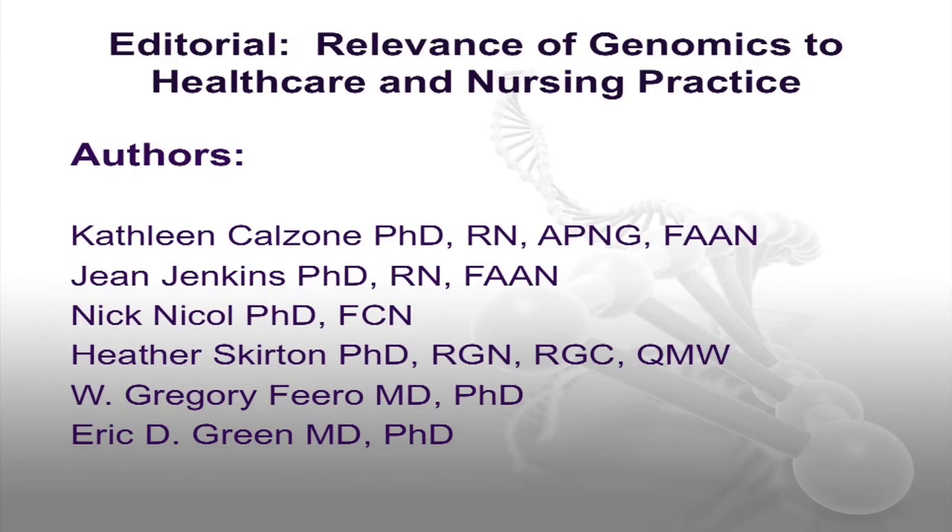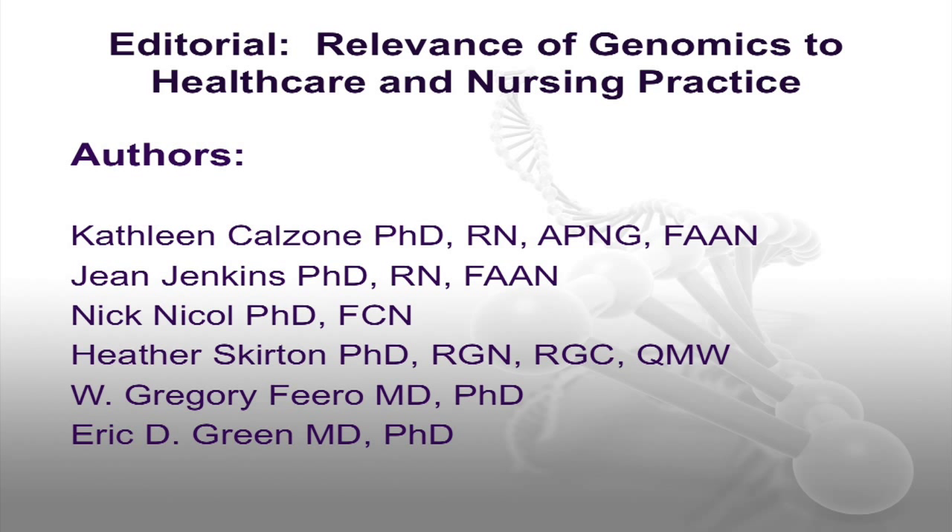The special issue begins with an editorial entitled Relevance of Genomics to Health Care and Nursing Practice, written by myself, Dr. Jean Jenkins, Dr. Nick Nichol from the Universal College of Learning in New Zealand, Dr. Heather Skurton from Plymouth University in the United Kingdom, Dr. Greg Ferro, who at the time was working at the National Human Genome Research Institute and is a primary care physician, as well as Dr. Eric Green, who is the director of the National Human Genome Research Institute at the National Institutes of Health. The editorial highlights the relevance and value of this special issue for nurses and their important role in the application of genomics to clinical care.